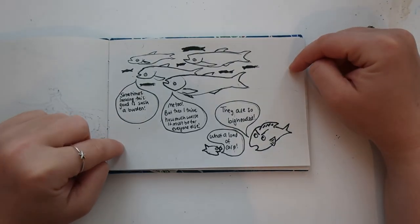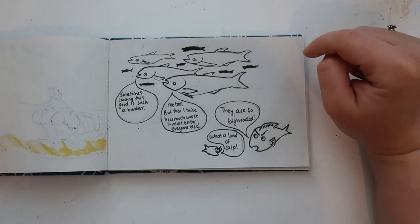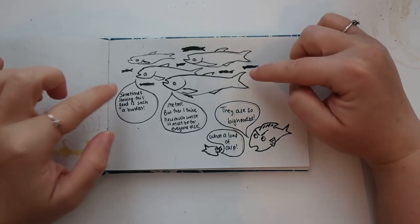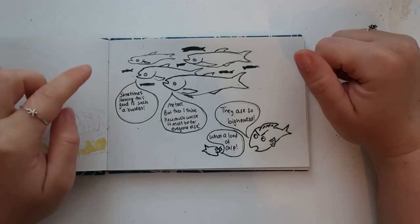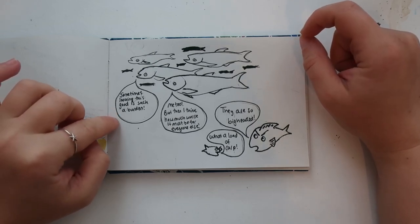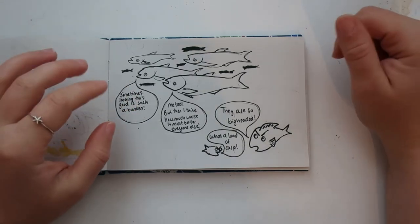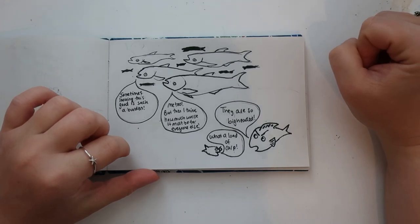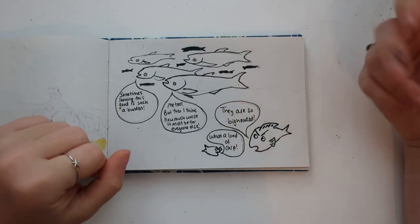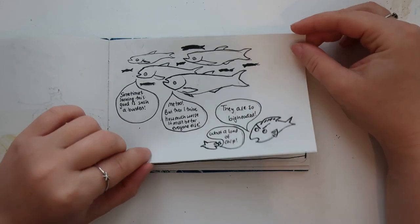I caved and drew this for a friend — it's a freshwater species, not marine. But it did lead to quite a good pun. These are bighead carp, and they're very big-headed in personality too: 'Looking this good is such a burden — I think about how much worse it is for everyone else.' Which leads the normal fish to say 'What a load of carp' — and they are so big-headed. It was just a play on the name bighead carp, but I caved because a friend asked for it.